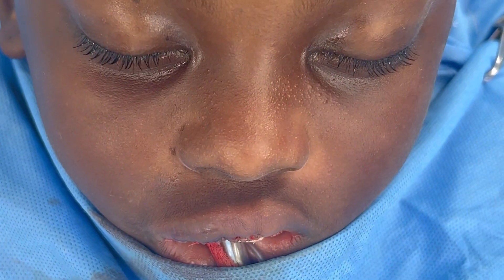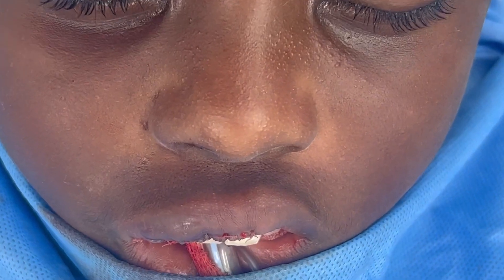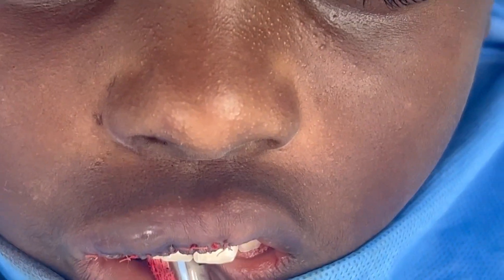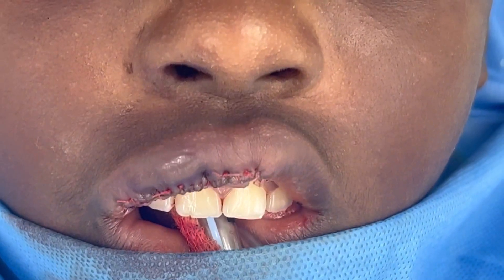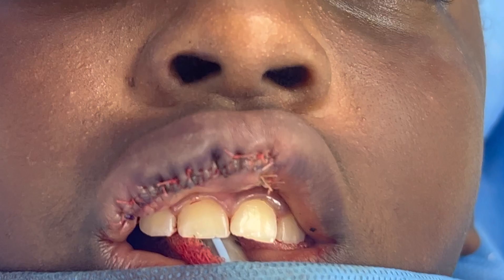We've just completed excision of this hemangioma without causing any obvious deformity or scar on the lip. The lesion has been removed in total. I'm going to show you the sutures — how many there are and also how they are placed.